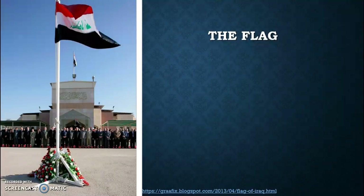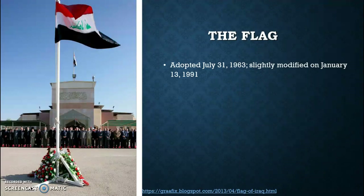The flag looks similar to one that we've seen earlier, but it is still unique in its own way. It was adopted as the official flag on July 31, 1963, and was slightly modified on January 13, 1991 to what you see here. This flag originally also had three green stars on it, but they were removed as symbolism became more prominent to the country flag.